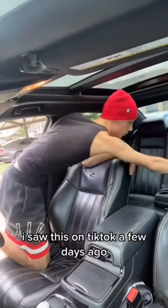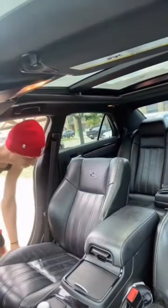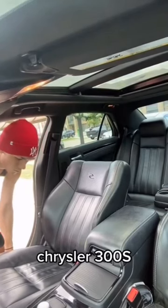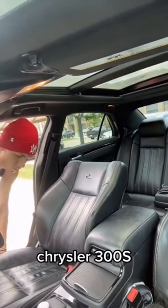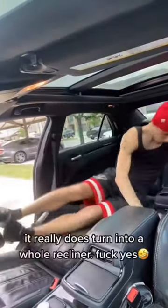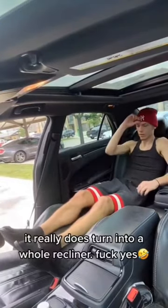I saw this on TikTok a few days ago — Chrysler 300S. It really does turn into a whole recliner.